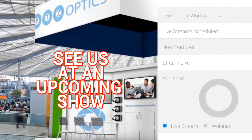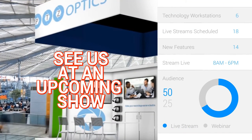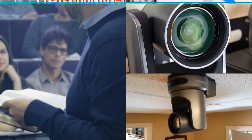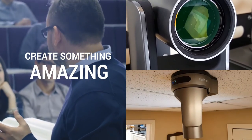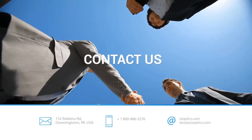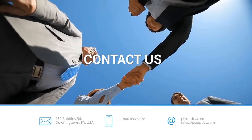Schedule a live demo, attend an upcoming trade show, or watch one of our exciting live streaming webinars. And as always, create something amazing. Contact PTZOptics at 1-800-486-5276 or sales at PTZOptics.com.